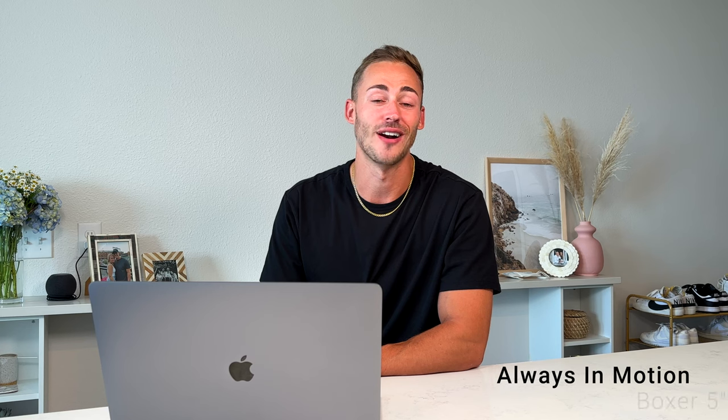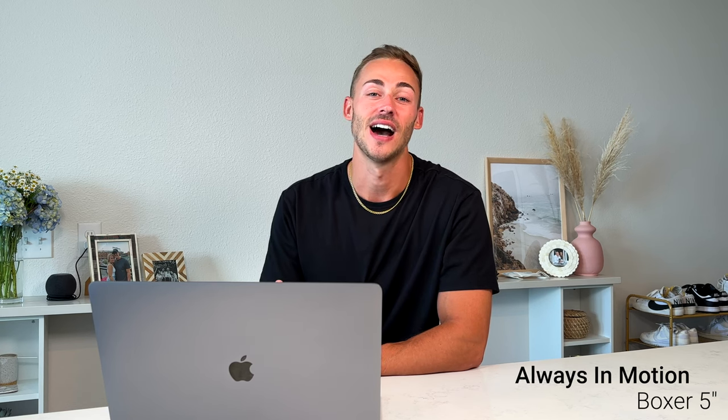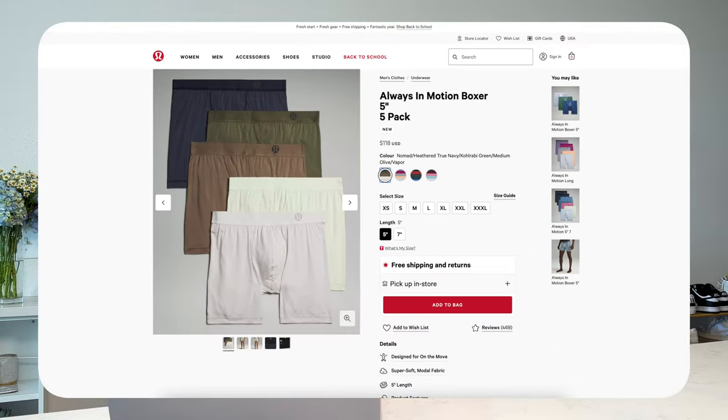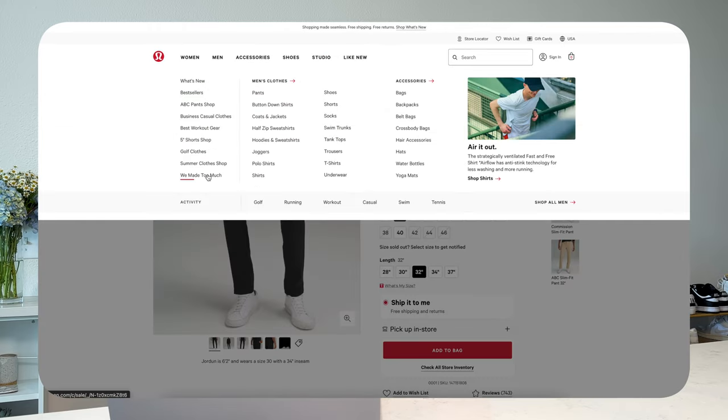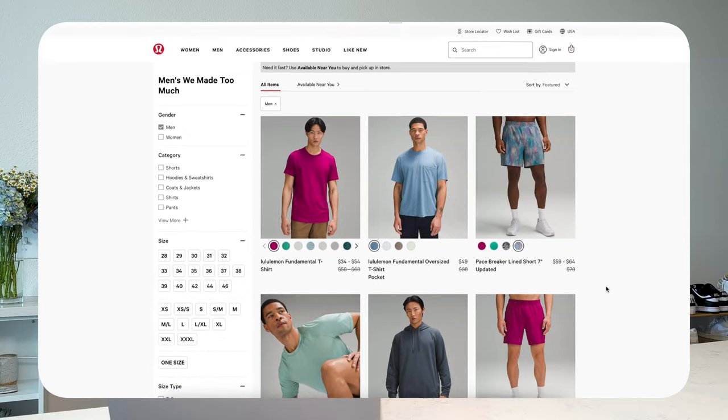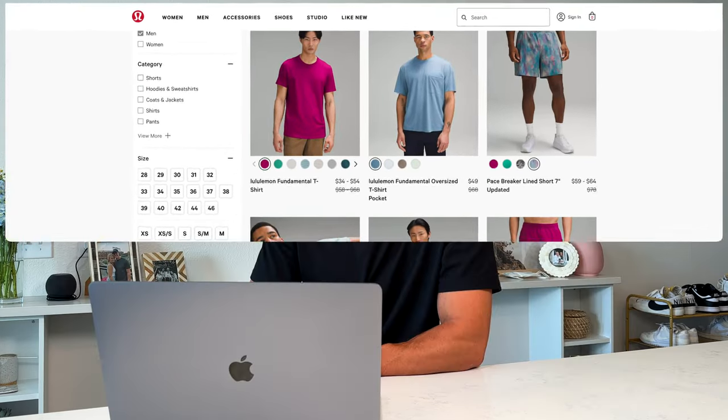One of my favorite pieces from Lululemon is their underwear. I have about 10 different pairs — I think they're absolutely a must. Literally everybody I know wears Lululemon underwear now, and they're absolutely worth the money. Also, keep an eye out at the 'We Made Too Much' section on their website — it's basically their clearance rack where you can find things 20 to 30% off. It updates every Thursday around 3 p.m. Eastern time.